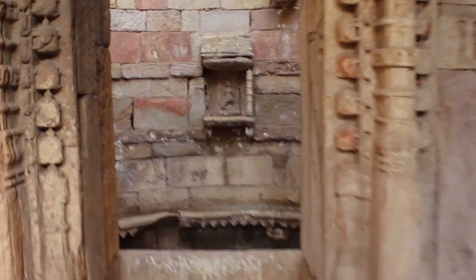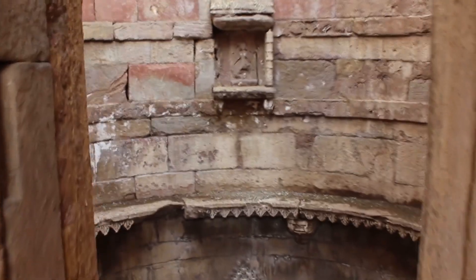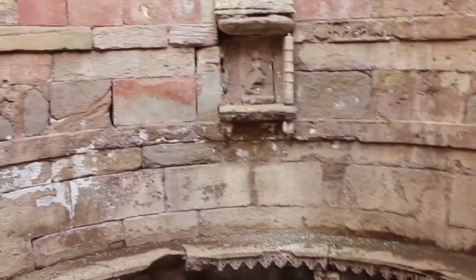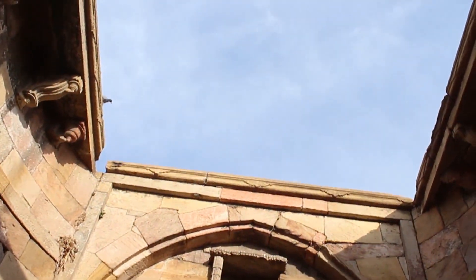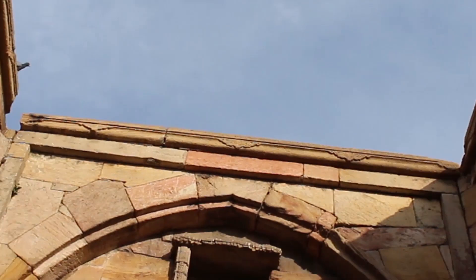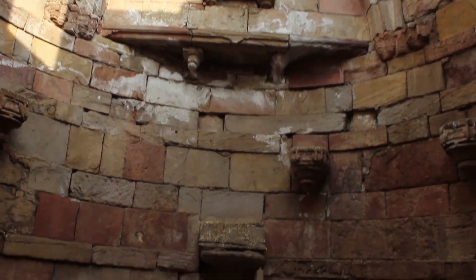The step well ensures the availability of water during periods of drought. It had social, cultural and religious significance. These step wells were proven to be well-built, sturdy structures after withstanding earthquakes, and this step well has been standing since the year of its construction.